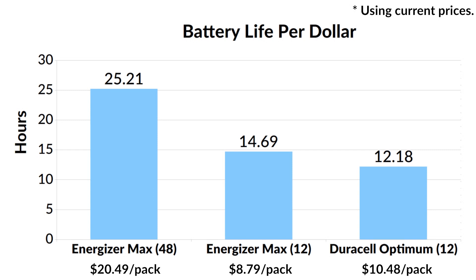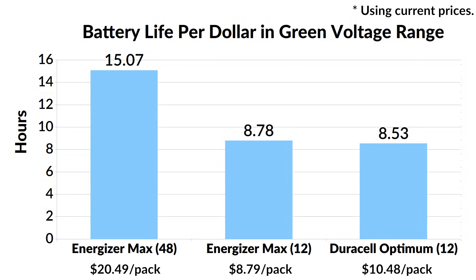Considering that the Duracell Optimum lasted longer in the green voltage range, I would prefer the Optimum 12-pack over the Energizer Max 12-pack if the price per pack was very similar. Since the Optimum lasted longer in the green voltage range, let's update the chart and compare battery life per dollar in the green range only. The Max offers 8.78 hours per dollar and the Optimum 8.53, so when compared in a 12-pack, these two batteries offer a very similar value.